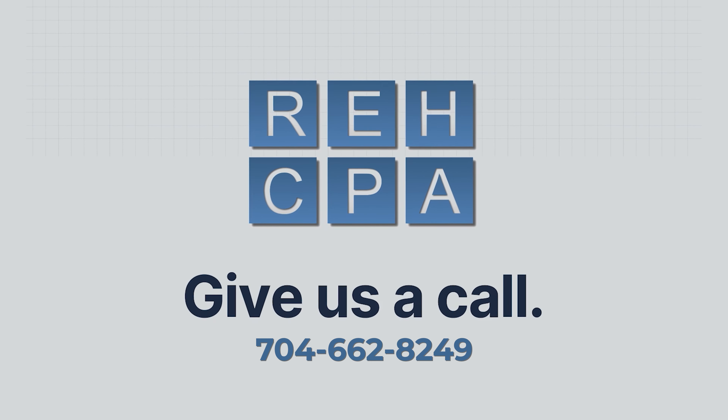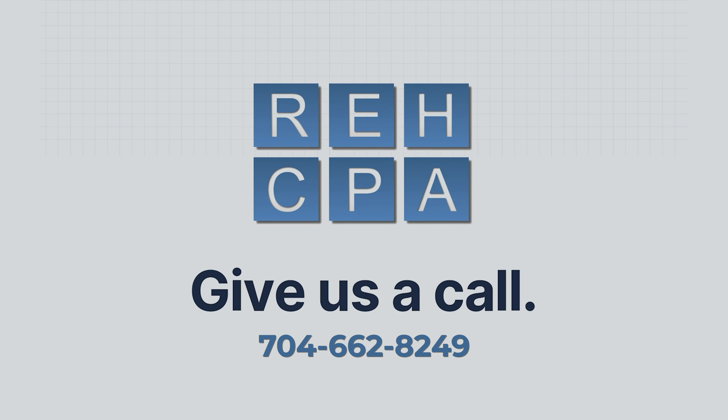If you find that you made an error on your tax return and you need some assistance getting that 1040X prepared, feel free to reach out to us. We'll set up an appointment and talk about it and see how we can help you. Thank you.